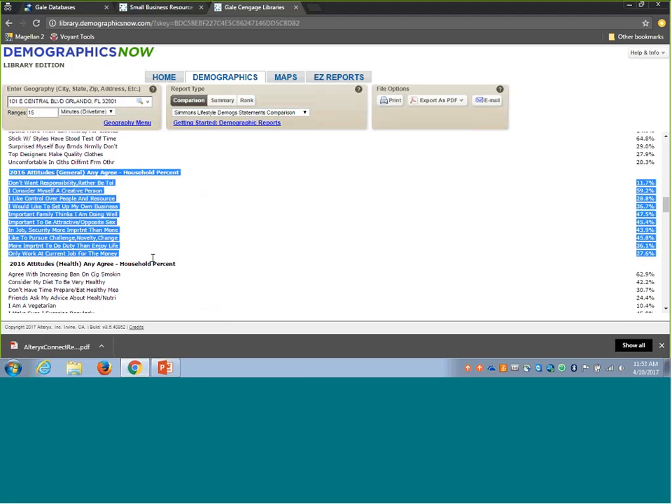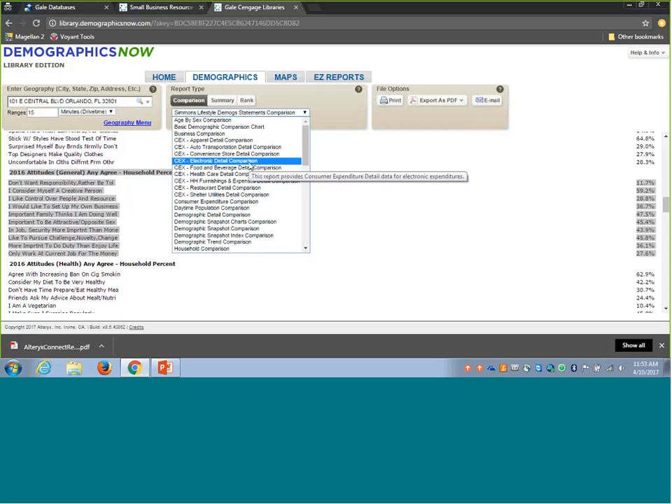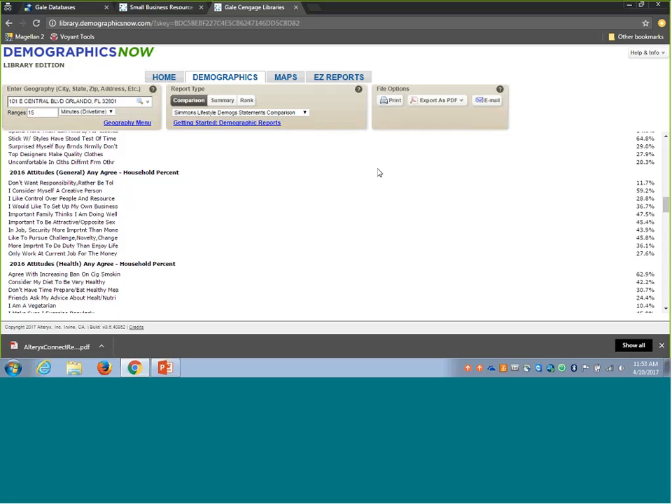In addition to sizing your market via DemographicsNow and having that data to include in any business plan or funding proposal, you can really start to get to know the consumers and incorporate that information into your planning and proposals for funding — to make as strong a case as possible that your business has been well thought out and has the data behind it to really ensure its success.